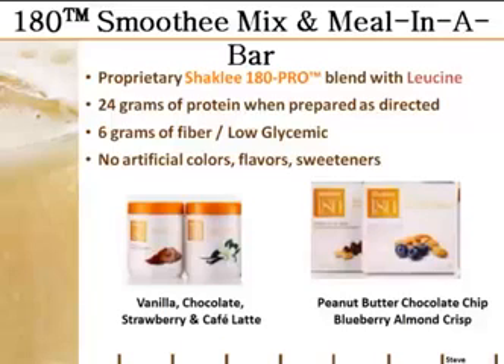And like anything that Shaklee makes, you're not going to find any artificial junk in there — no artificial colors, flavors, or sweeteners.